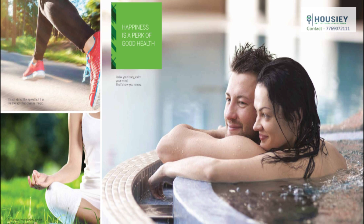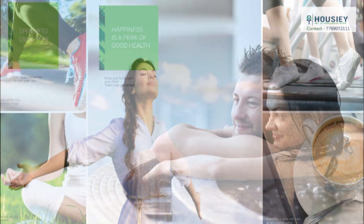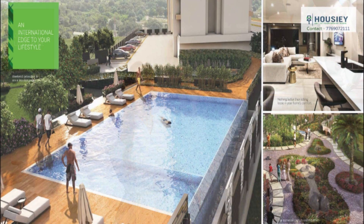Talking about amenities, this residency has something really great to offer — just like a jogging track, rooftop fitness center, car wash facility, yoga and meditation center, library and reading area, gaming center, sky café, rooftop sauna and jacuzzi, swimming pool, and free Wi-Fi.